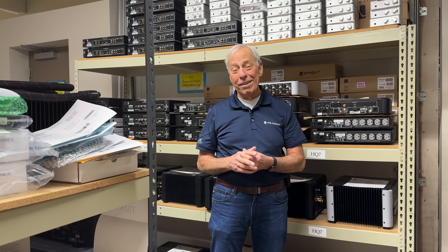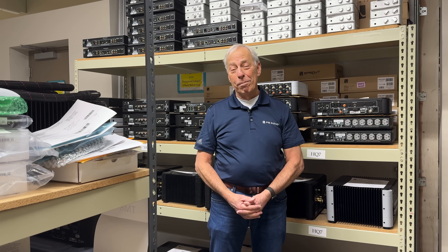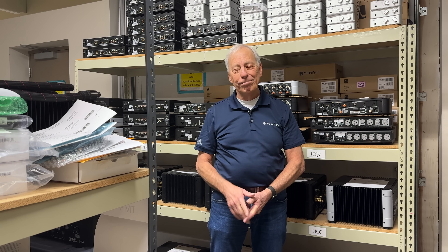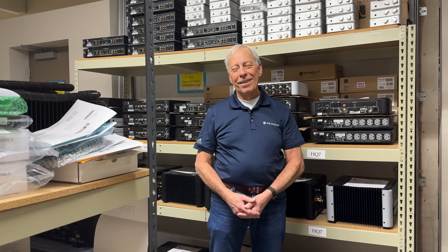All right, good luck, and I hope you're enjoying your DAC. That Stellar Gold DAC — that's amazing. It's a great product, I love it. All right, thanks. Bye.